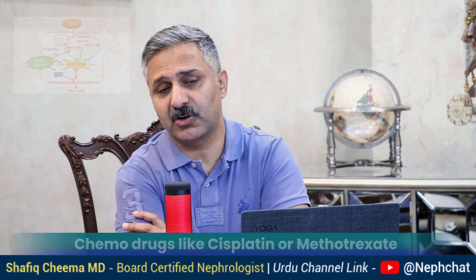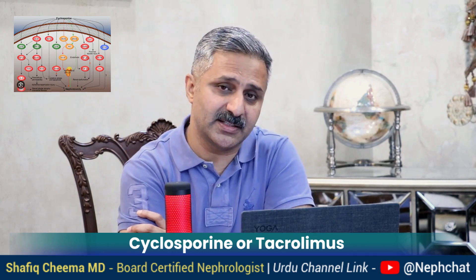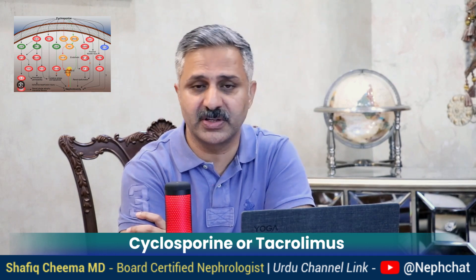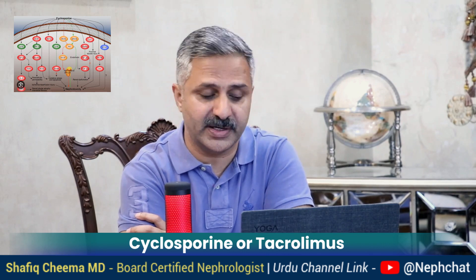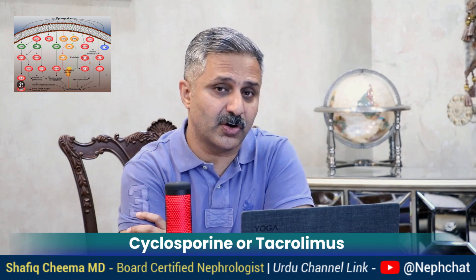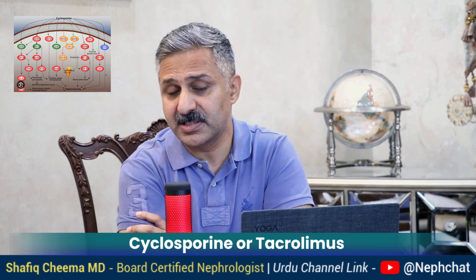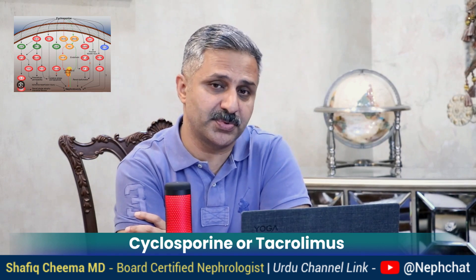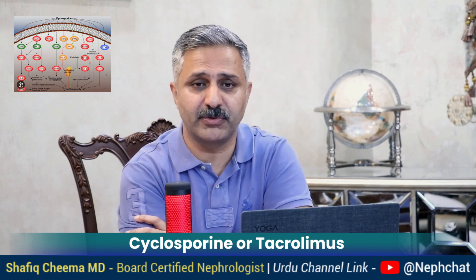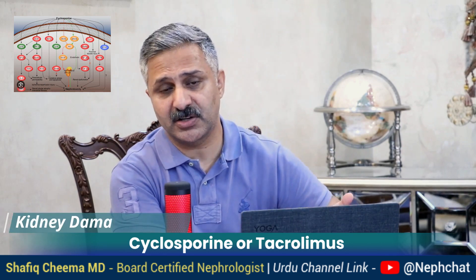Number six: calcineurin inhibitors like cyclosporin or tacrolimus. These medicines are used for transplant patients — kidney transplant, liver transplant, heart transplant — and also for different glomerular diseases like glomerulonephritis. If taken for a longer period of time, and usually they are used long-term (for example, if you have a liver transplant you will be using tacrolimus forever), it could cause nephrotoxicity. In many situations there is no option — you can't stop it. In many cases you have to reduce the dose or change to an alternative agent, though that may increase the chances of organ rejection.